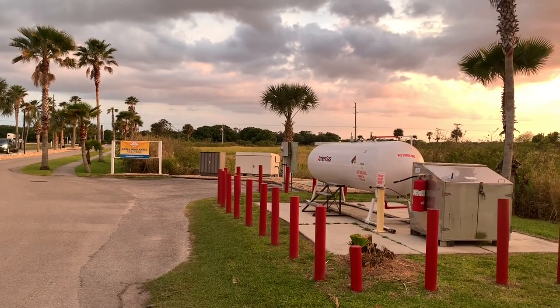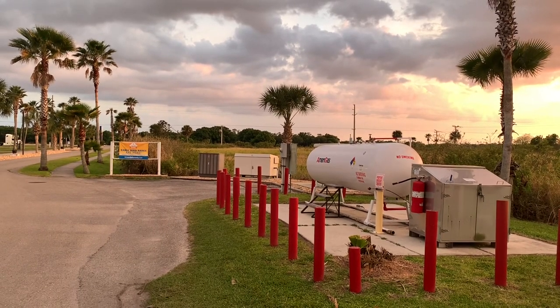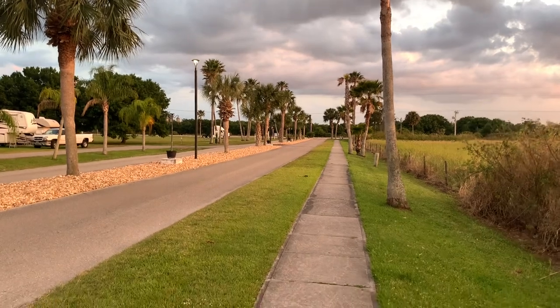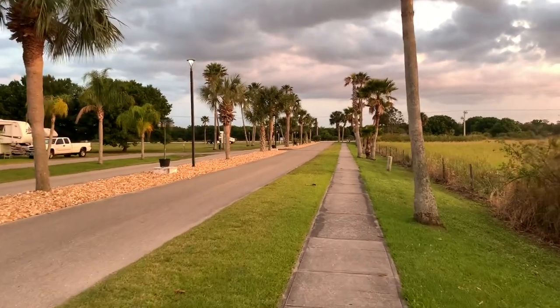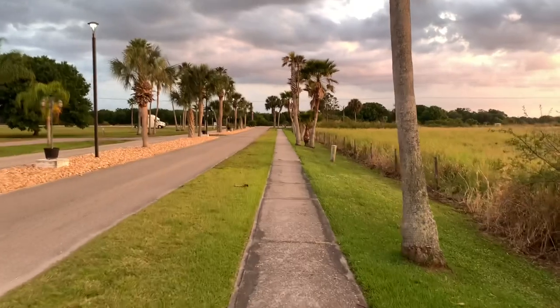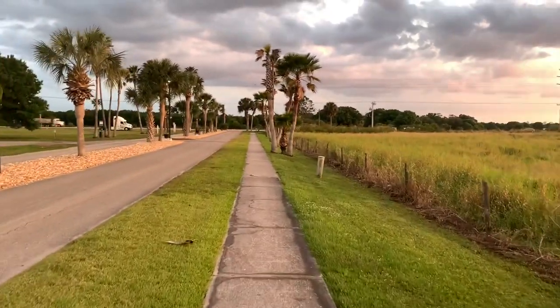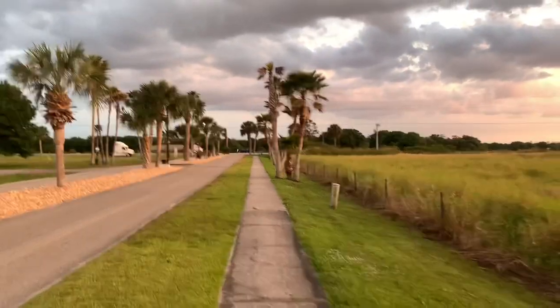Toby's RV Resort has a propane fill station right as you exit the property. They also have a walking path that takes you out to the main road, and a bicycle path that will take you down to Arcadium.